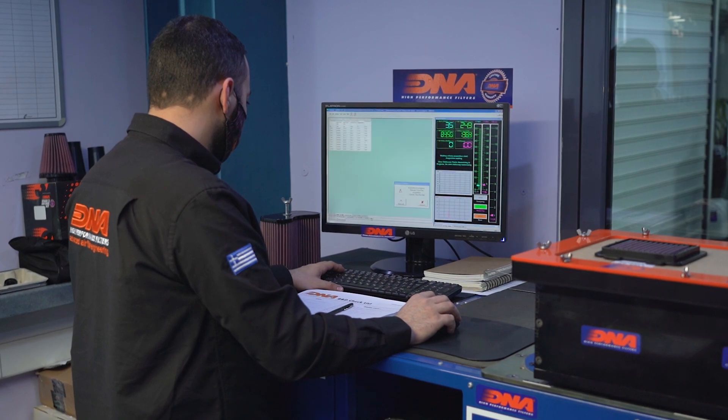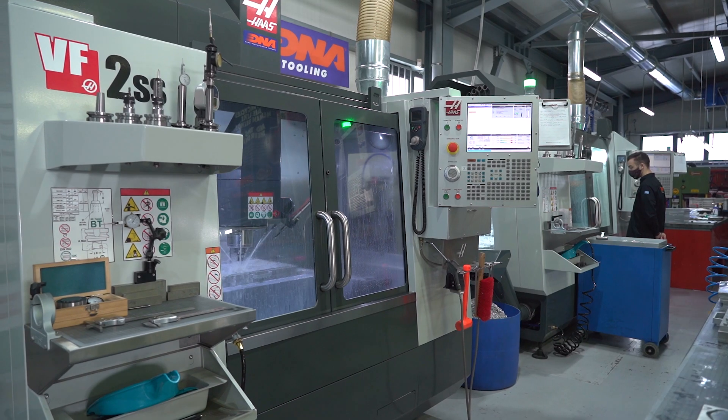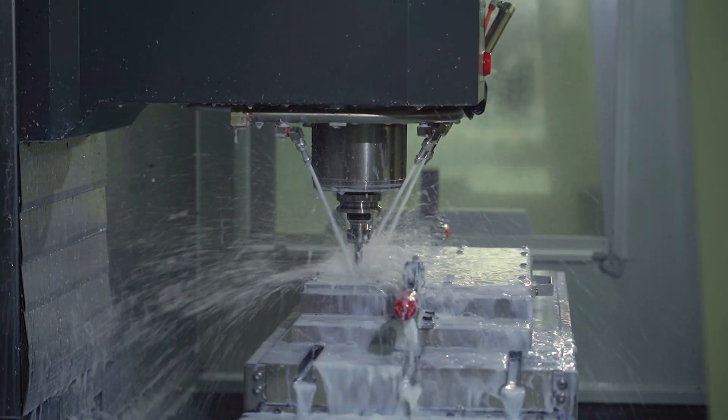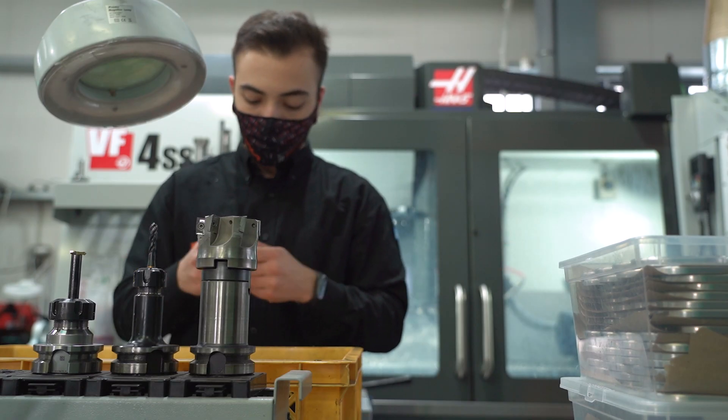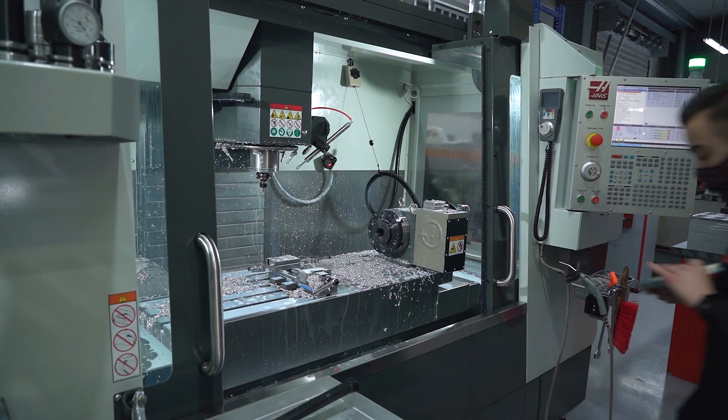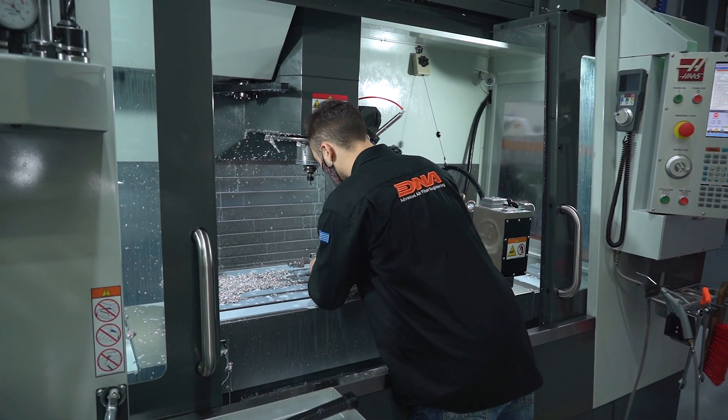Even if the R&D department does the best job possible, it would be useless if the machining department could not produce what the R&D department asked for. They ask for molds, they ask for parts, they ask for production fixtures — they ask for many things to be done.